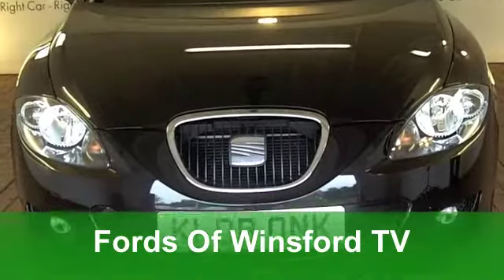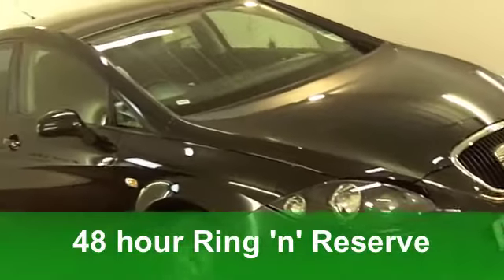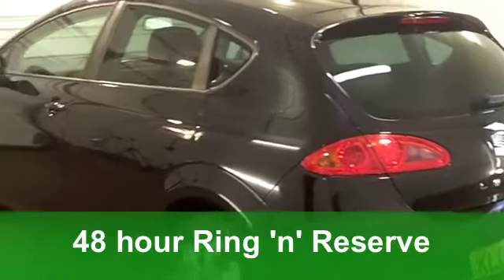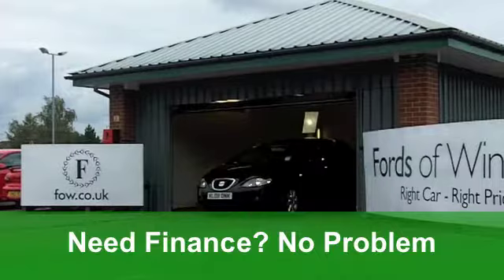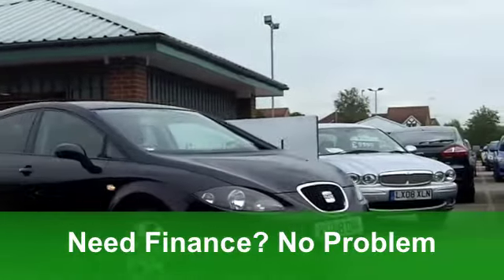The Seat Leon really is a great car. It's got sporty looks and a spacious and solid cabin. The handling's pretty sharp and it's pretty well-equipped as well. This one, in black, really does look the business. You get all the usual refinements like central locking, airbags and a CD player.